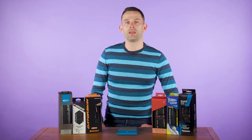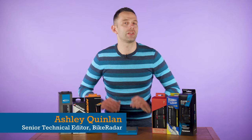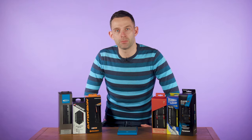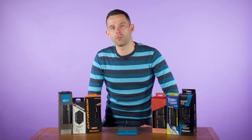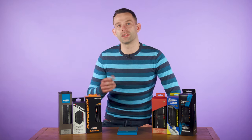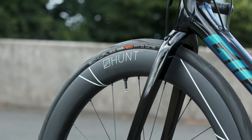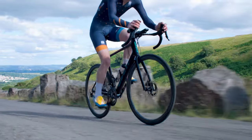Thanks Oscar. My entry for Tech of the Month isn't a single product at all, but something everyone in the Northern Hemisphere should be thinking about at this time of year: winter road tyres. As the nights draw in, temperatures drop and the rain falls, now's the time to swap out your summer rubber for something with a little more toughness.